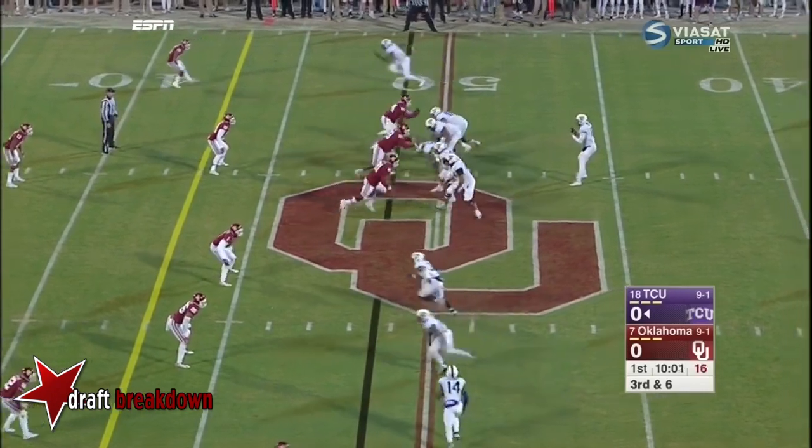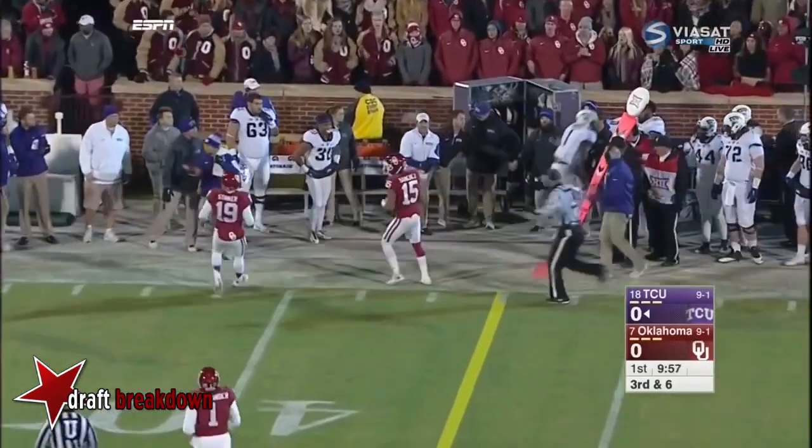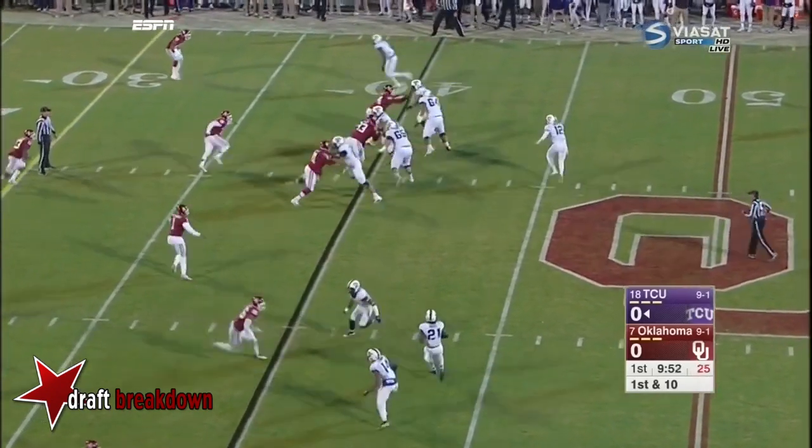Third down and six. Sawyer throws — nice pitch and catch out to Emmanuel Porter. Juwan Story is another big receiver, but they do have Porter back.